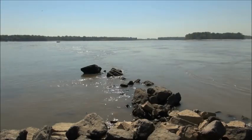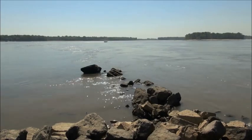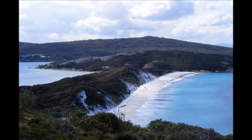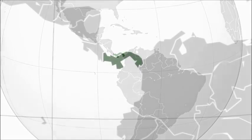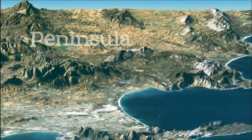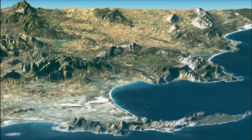Two more landforms that involve a little land and a lot of water are peninsulas and isthmuses. An isthmus is a narrow strip of land with water on both sides, connecting two larger pieces of land. A famous example is the isthmus of Panama that connects North America to South America. A peninsula is a piece of land that has water on three sides, but is connected on the fourth to the mainland. Two well-known peninsulas are Italy and Florida.